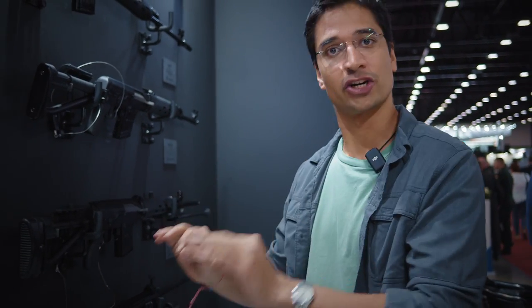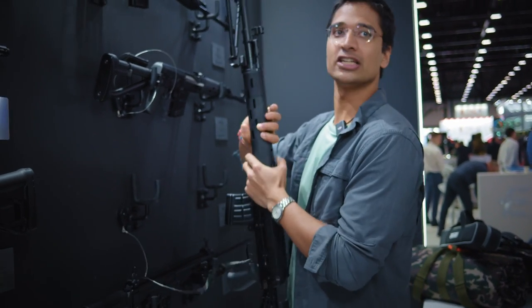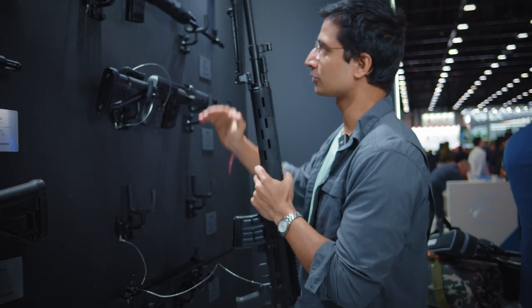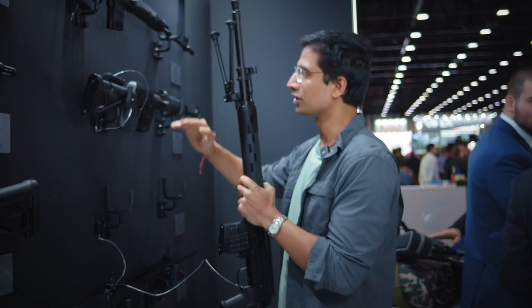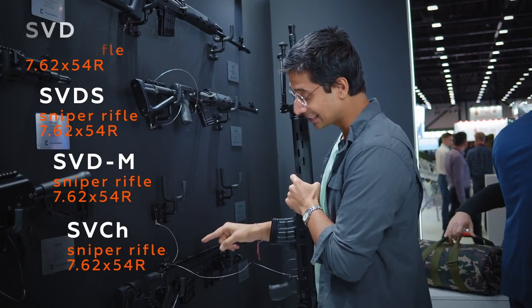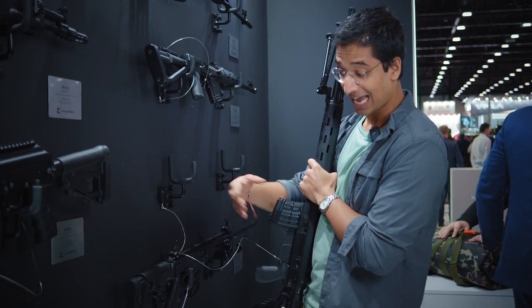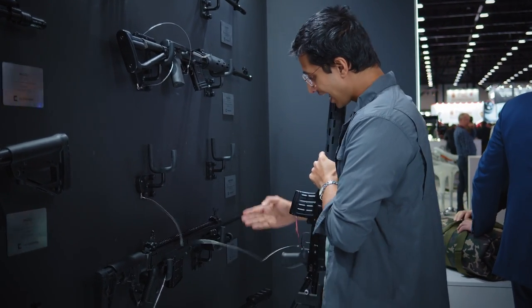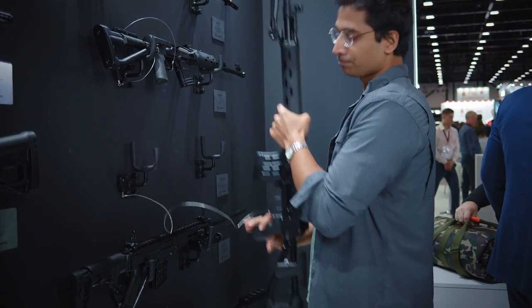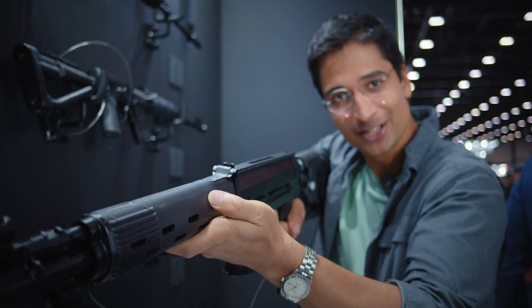These are the Russian sniper rifles — the SVD. You've 100% heard of them playing Call of Duty. All of them are essentially the same rifle but they've evolved through the years. This is the first generation, second generation, third generation, and the fourth generation. This most modernized version has Picatinny rails, adjustable and folding buttstocks, and a bipod — so this thing can shoot really far and really accurately.